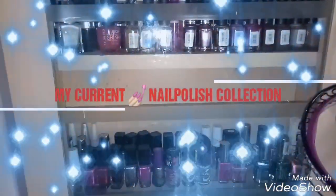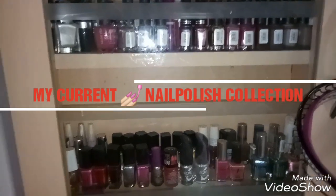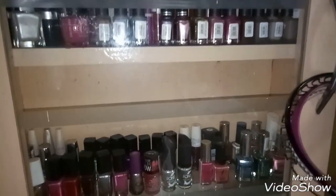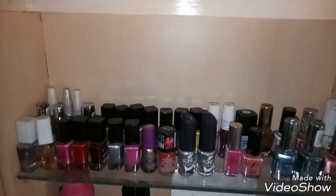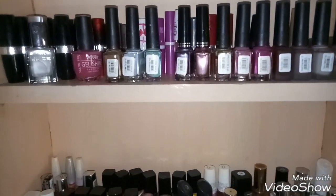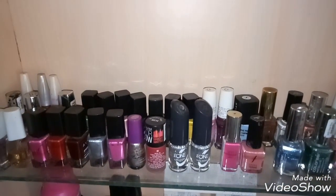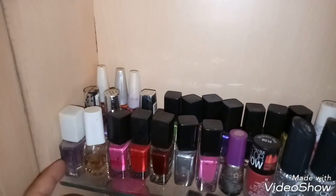Hi guys, so today I'll take you through my nail paint collection. These are my nail polishes which I've collected, and I just love to wear nail polishes. These are the two racks which are filled up with my nail paints, and mind you, all these are not dried up or old ones. I just love to wear nail paint so I keep collecting. So without further ado, let's get started.